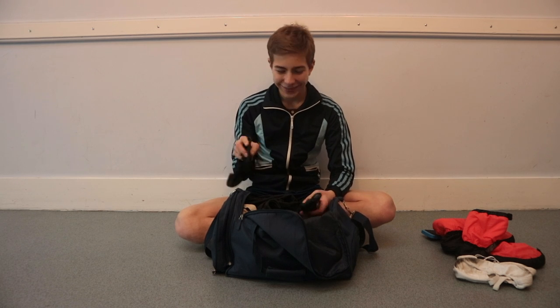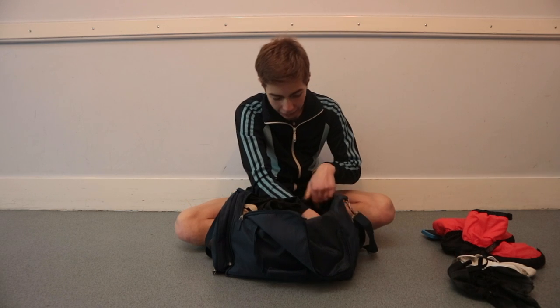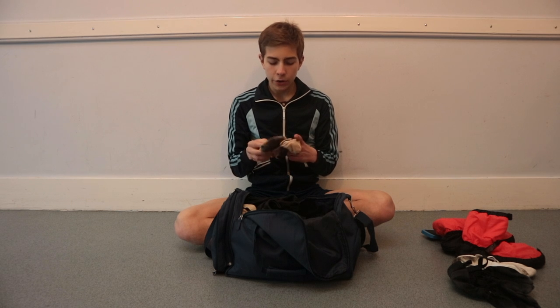Did you say Capezio? — Capezio. — I say Capezio. — You're not special. The next thing I have are my black block ballet shoes. And finally, I have my tan-coloured Capezio ballet shoes.